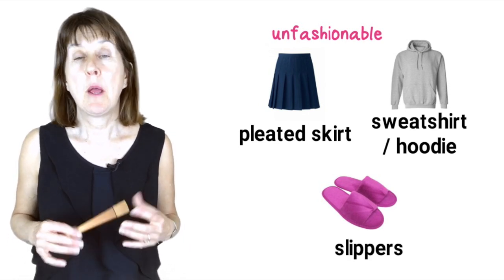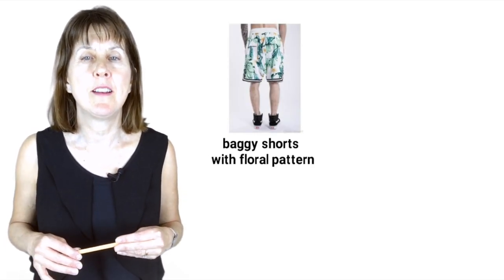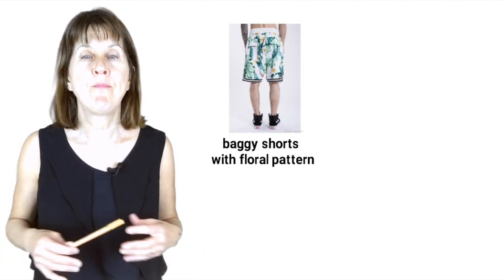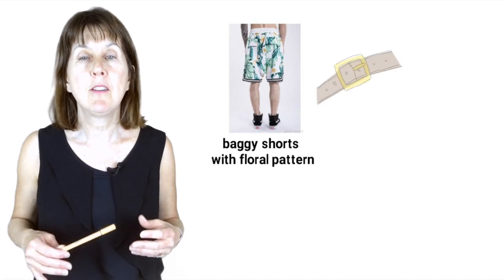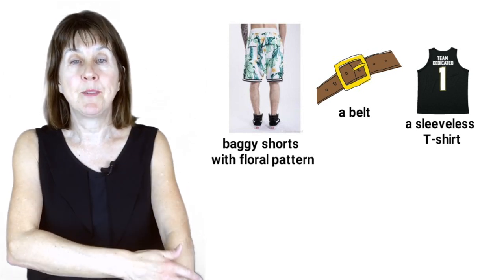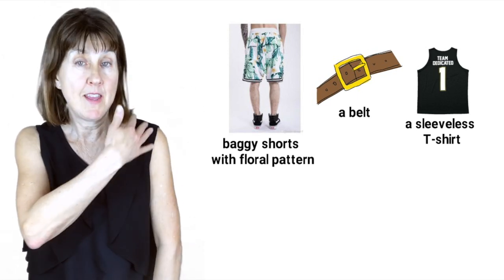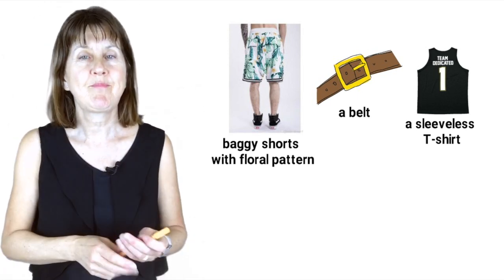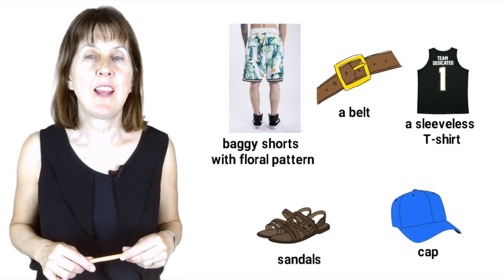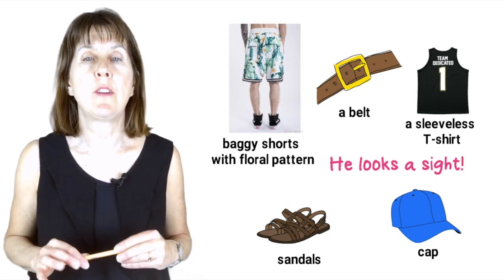Or on the beach, Bob is wearing a baggy pair of shorts with a horrible floral pattern. Baggy is used for clothes that are loose, not tight, and you have a lot of room in them. It's held up with a belt, and a sleeveless t-shirt. The sleeve is the material that covers the arms, so sleeveless means there's no material over the arms. This is a sleeveless top. A pair of sandals with long black socks and a cap to protect his head from the sun. He looks a sight — this means he looks awful in his clothes.